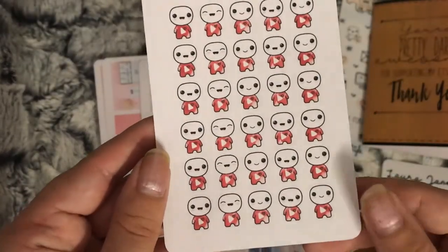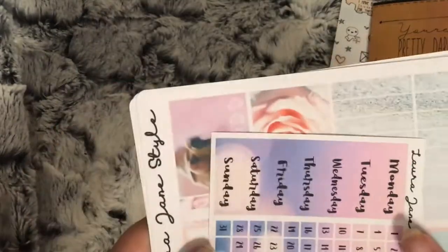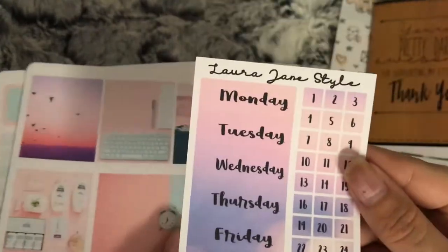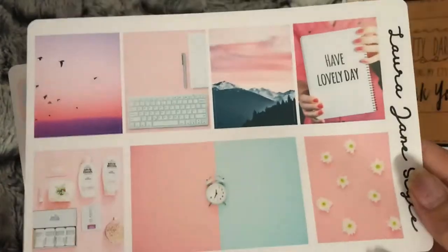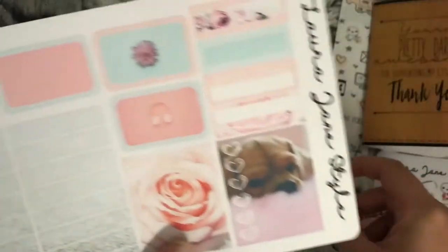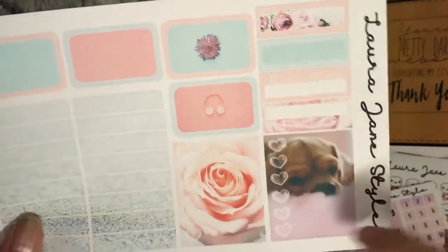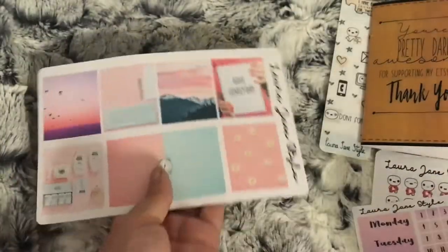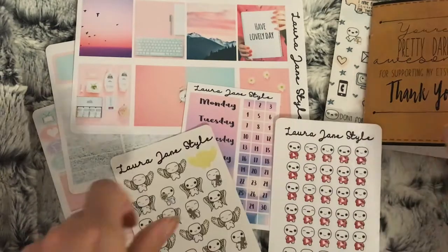I also got these YouTube poppets - a bit obvious what they're for. Then I ordered the pink vibes kit. You have your date covers, these are your full boxes, it's sort of a photo kit, this is your washi, some icons and your weekend banner, and then these are some washi strips, some half boxes, and some sidebar bits. There are no headers with this because I think it's a mini kit, but I've got plenty of pink bits somewhere in my stash I can use.